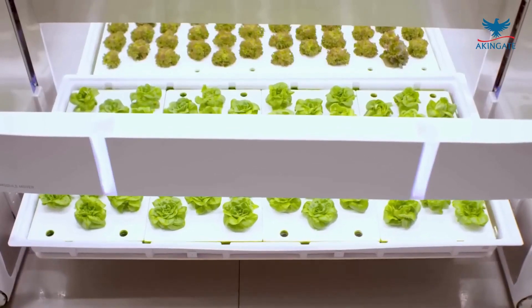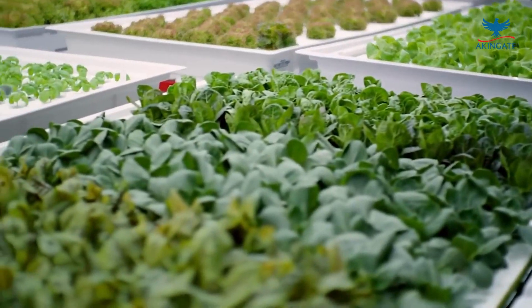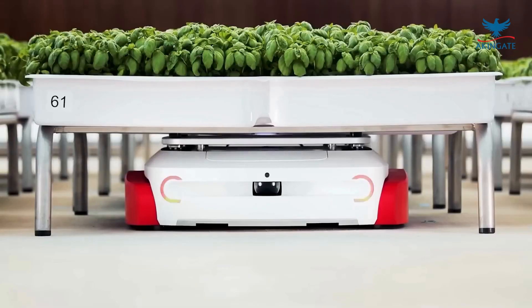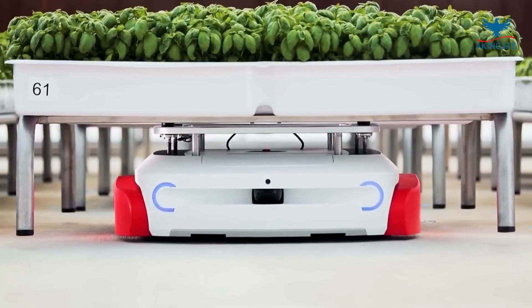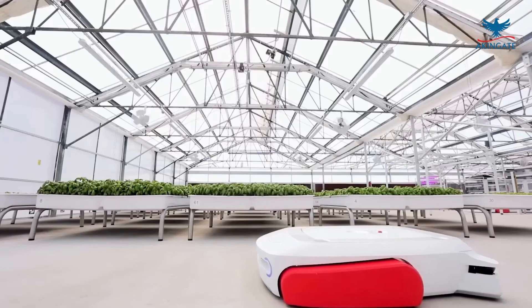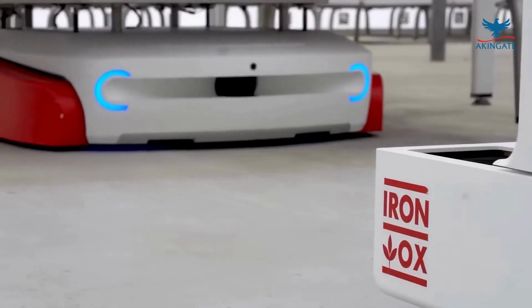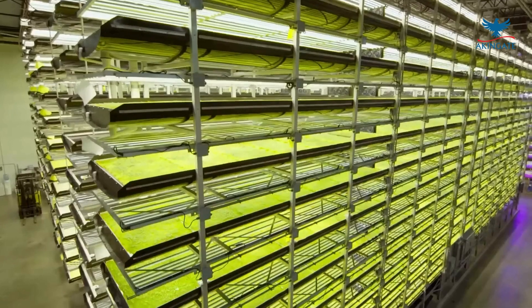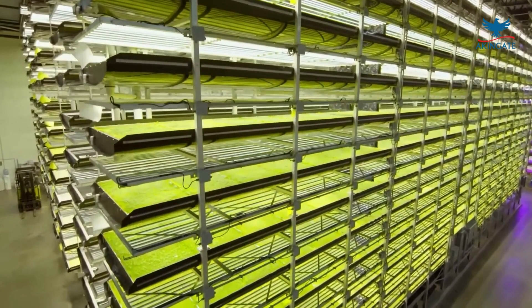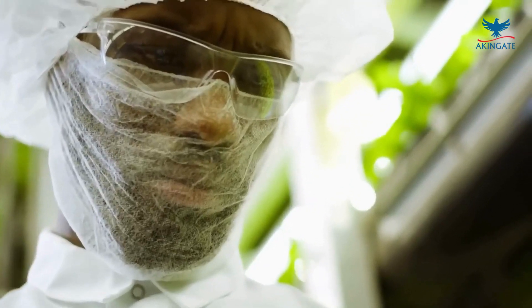Thanks to technological advancements, agricultural crop preservation has played a crucial role in meeting these challenges, and over the years, remarkable technological advancements have revolutionized this field. From traditional methods like canning and drying to cutting-edge techniques like controlled atmosphere storage and nanotechnology in packaging, the evolution of crop preservation methods has been truly transformative. This video will explore some of the most significant technological advances in agricultural crop preservation and their impact on global food security.